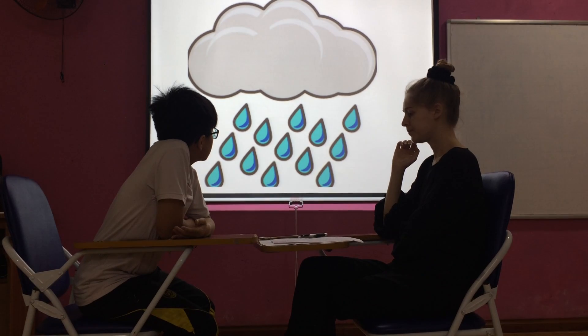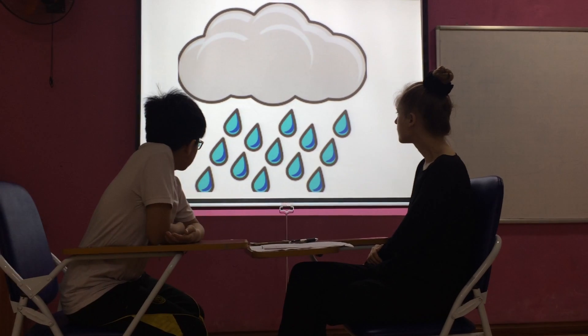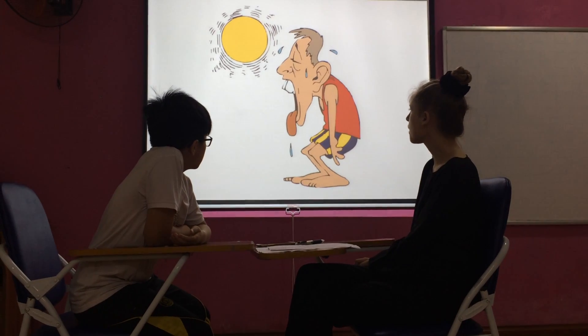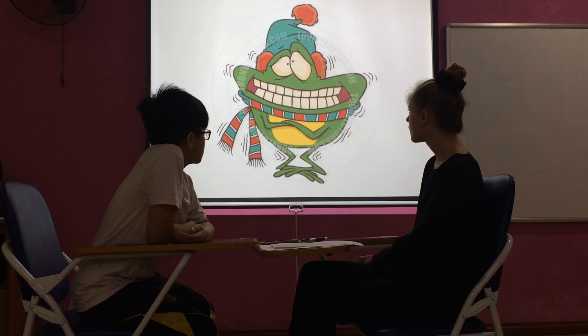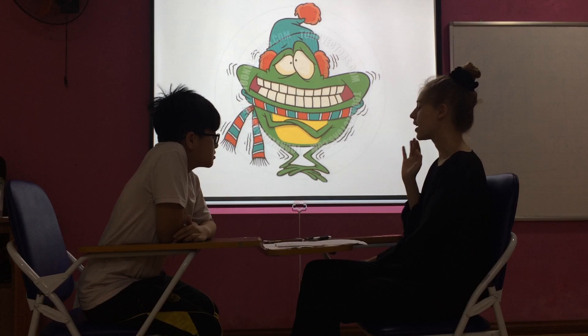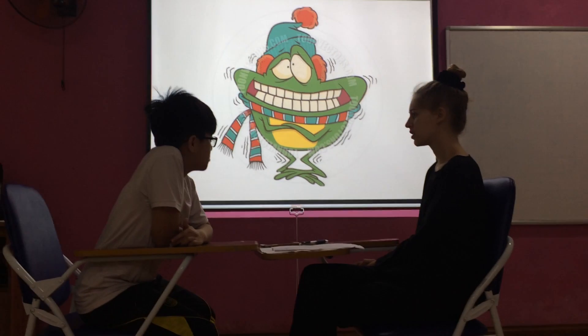How is the weather? The weather is hot. How is the weather? The weather is hot. And what is the weather like? I'm a little girl. How is the weather? It's cold.